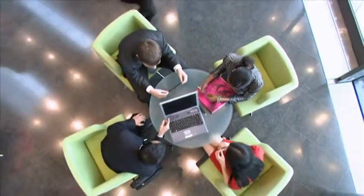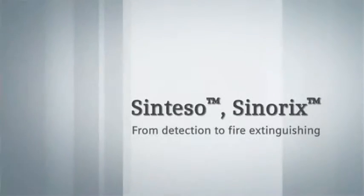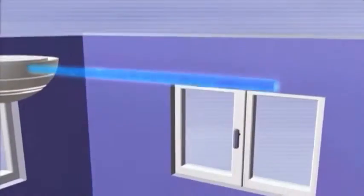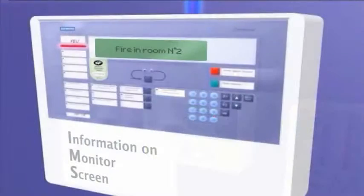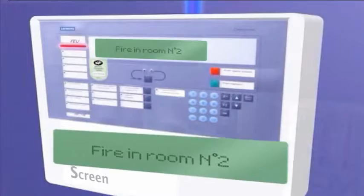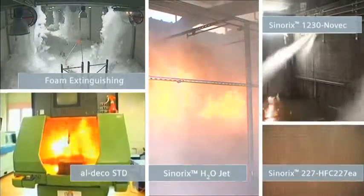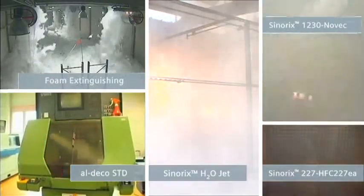How could I control, suppress or extinguish a fire? Thanks to innovative and high-technology solutions, Siemens offers the right answers from detection to automated extinguishing. With the Synerix portfolio, Siemens always breaks new grounds to provide you with the best extinguishing solution.